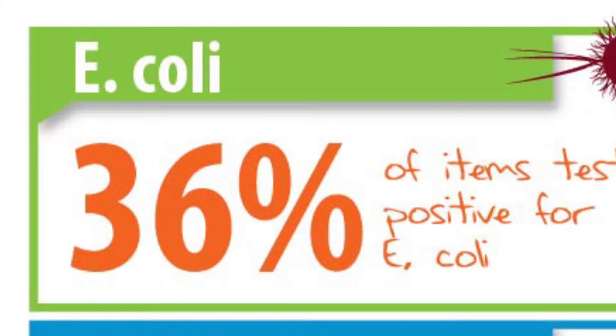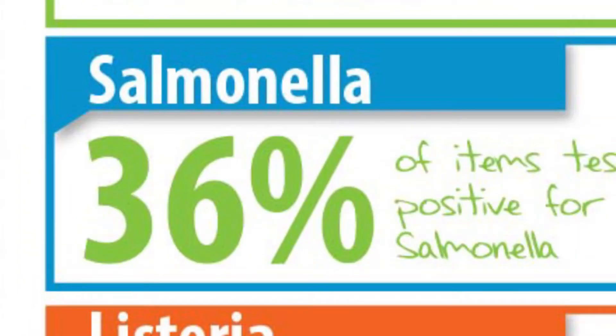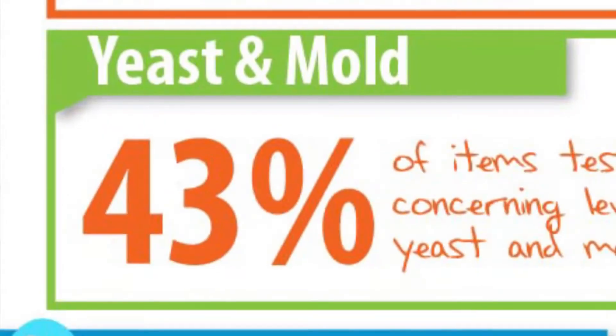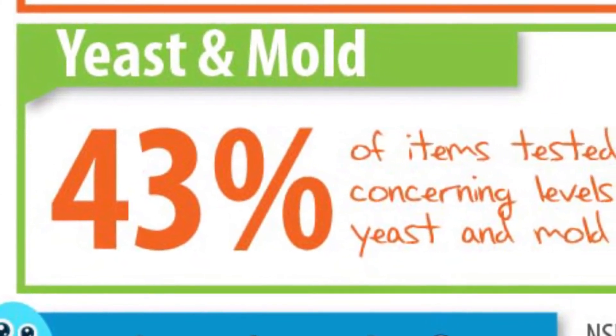36% had E. coli, 36% had salmonella, and 14% had listeria. 43% of the items had concerning levels of yeast and mold.